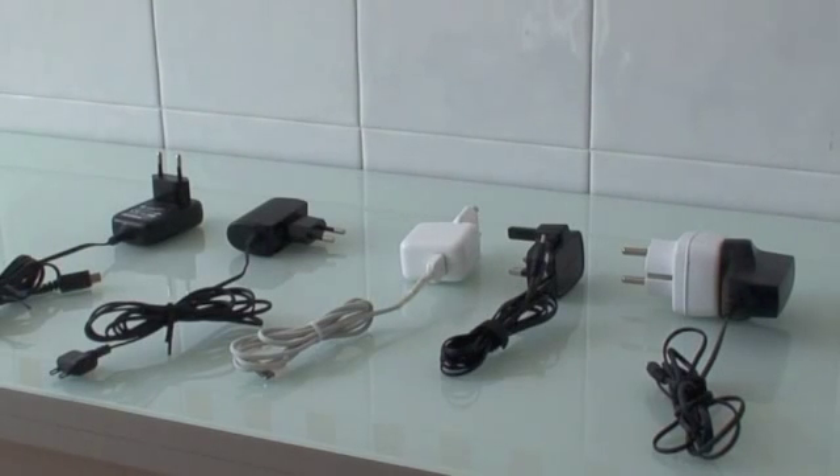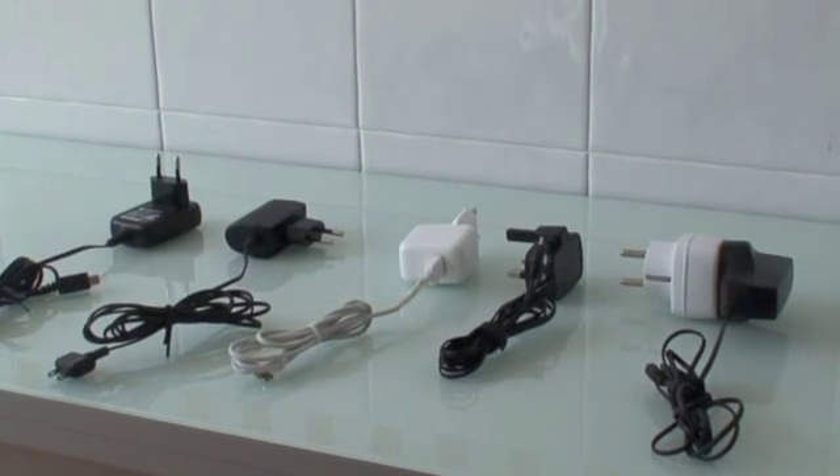Continuing my series of videos around energy efficiency of items, I've located a number of phone chargers for various models of mobile phone from different manufacturers like Sony, Motorola, Apple, and Nokia. I'm going to see if they consume a lot of electricity when they're just plugged in — not when they're charging phones, just when they're simply left plugged in.